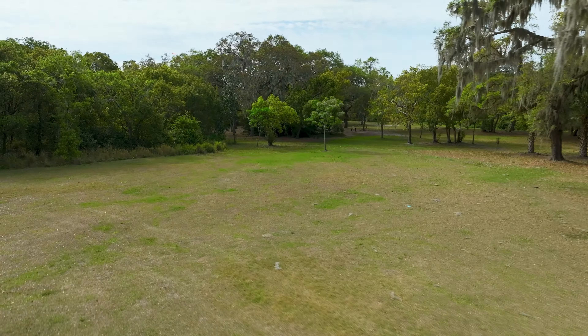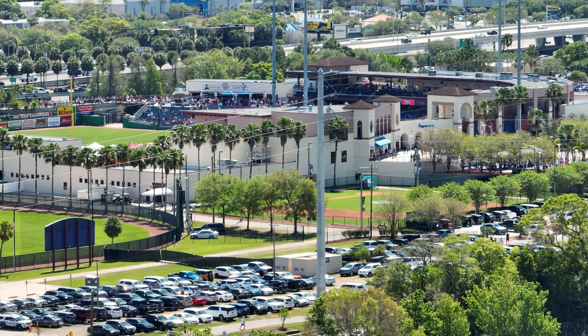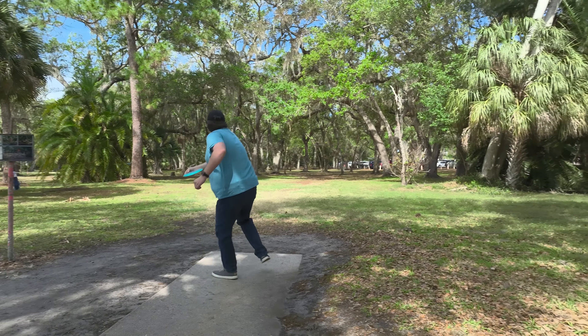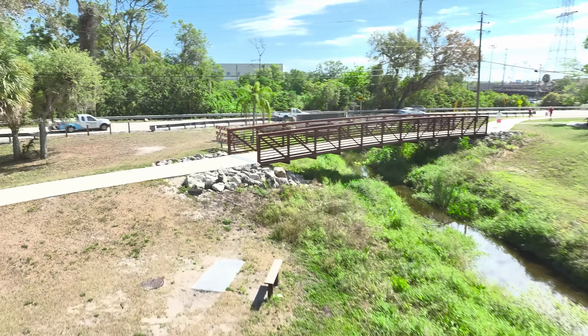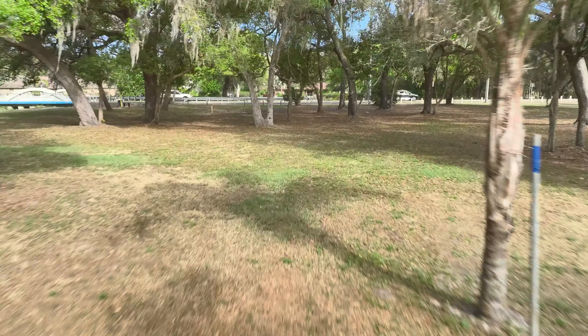This course was originally developed around 1992, eventually finished in 1994. It was piecemealed together, getting the baskets from individual donations and sponsorships. This course used to be heavily wooded — a jungle course in Florida. It exists on federal wetlands, so no buildings will ever be built on this property. This is a hidden gem of a course.